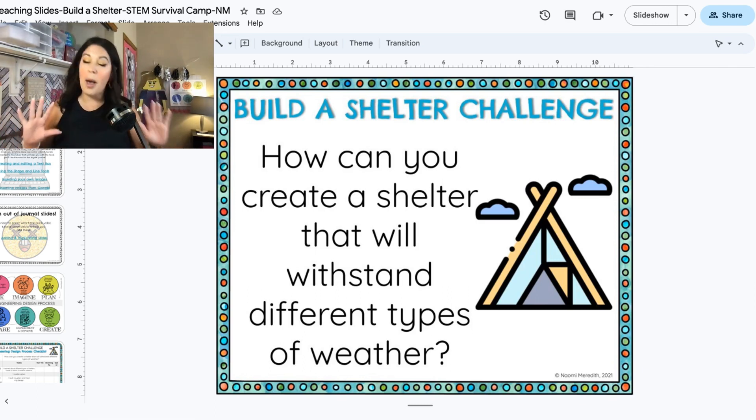You are here in STEM Survival Camp and you are going to be doing the same thing. Now this shelter will not be big enough for you to stay in — it will be smaller, a little prototype. It'll be a small version of what the real thing can do, and that helps out because you will actually have more time to build it. These people spend all day and get so tired building these shelters.